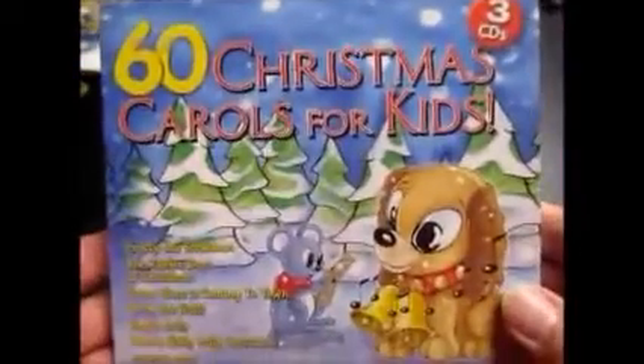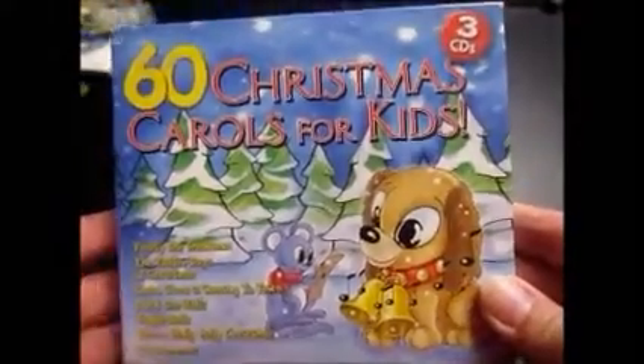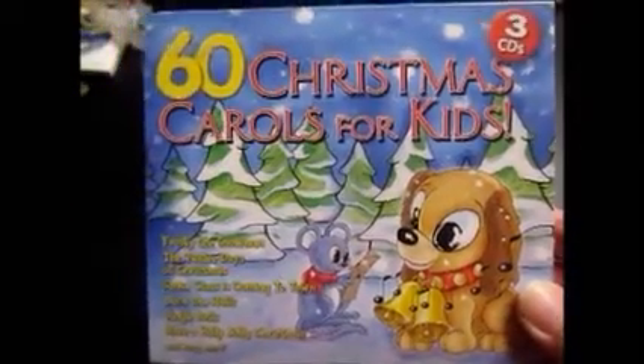First up is this 60 Christmas Carols for Kids 3 CD set. I bought this at a rummage sale a couple weeks ago for a dollar, and just sold it for $12.99. All of these have free shipping, and everything is going to either Virginia, North Carolina, Pennsylvania, or New York, so I don't have to pay a lot for shipping, which is fantastic.